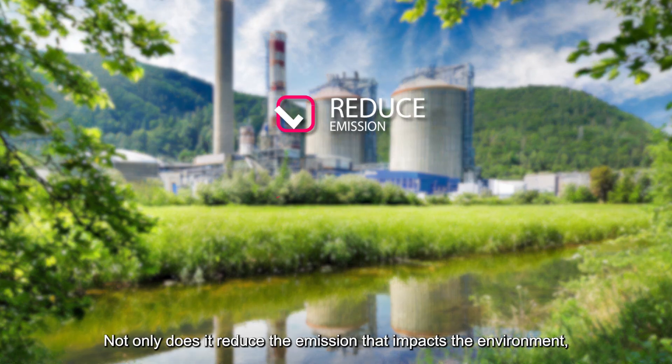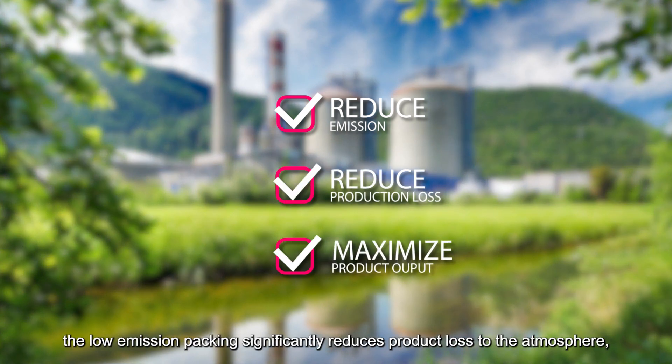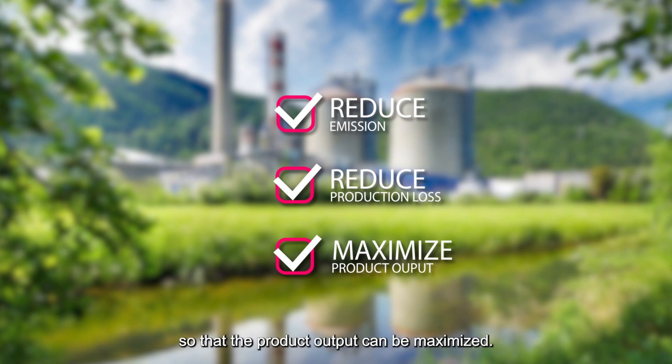Not only does it reduce the emission that impacts the environment, the low emission packing significantly reduces product loss to the atmosphere so that the product output can be maximized.